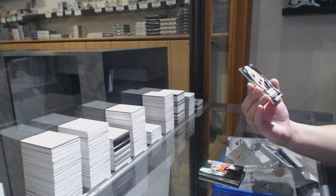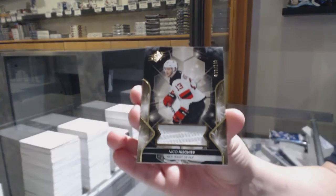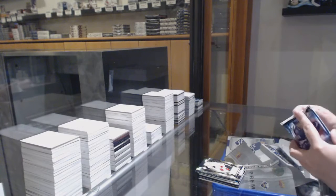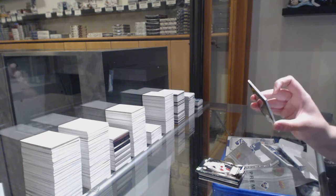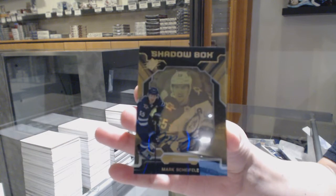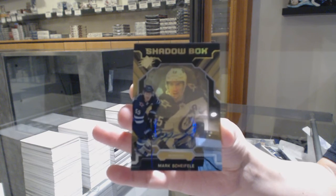We've got numbered to 199 jersey for New Jersey, Nico Heischer. And we've got a Shadowbox Auto numbered to 299 for the Winnipeg Jets, Mark Scheifele. Shadowbox Gold Auto, Mark Scheifele.